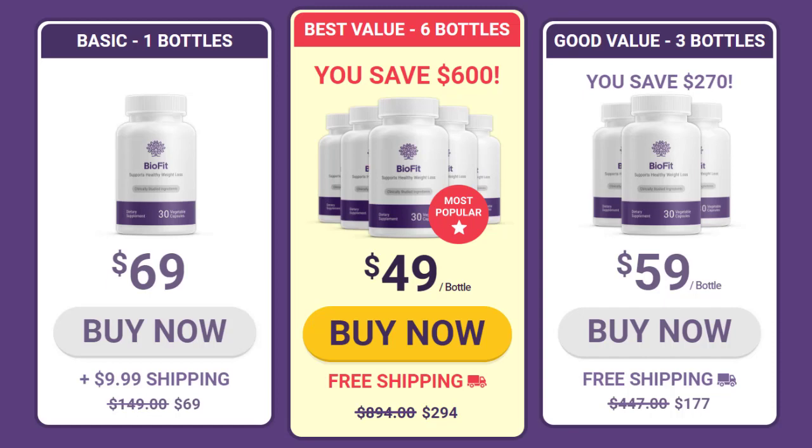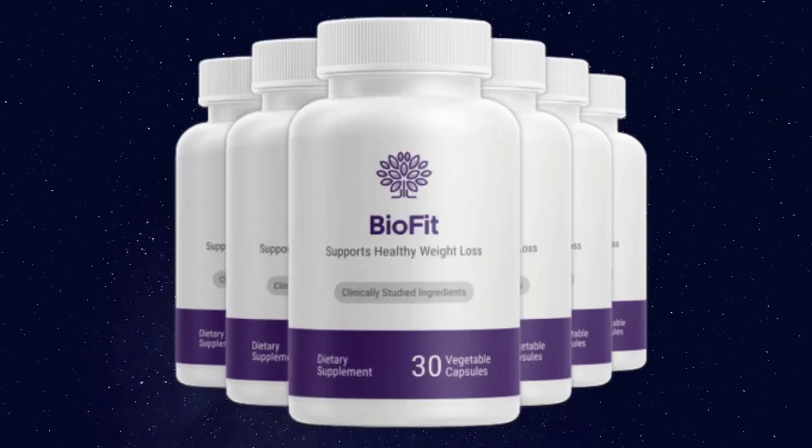BioFit is a nutritional supplement that uses probiotics to help you lose weight. Probiotic supplements are more popular than ever — many people take them daily to support gut health. Probiotics are linked to better immunity, weight loss, and other benefits. You can get probiotics through fermented foods like yogurt and kefir, or through supplements. BioFit contains around 6 billion colony forming units (CFUs) per serving — about six times the probiotics in an average serving of yogurt.